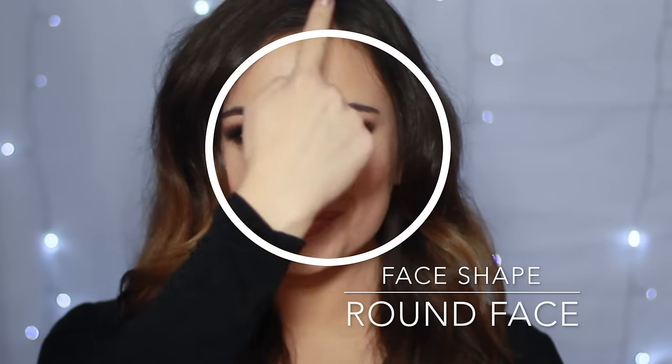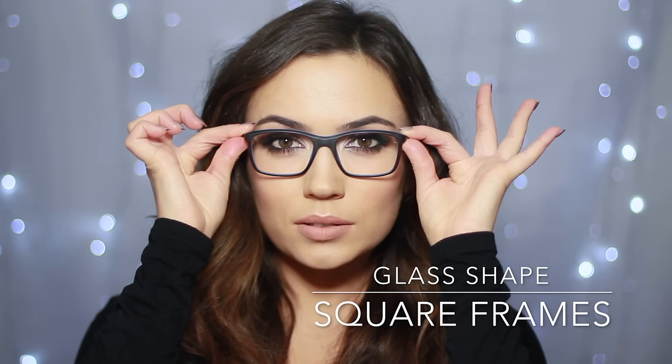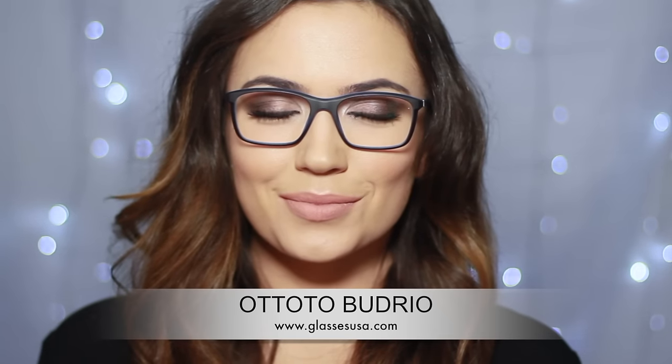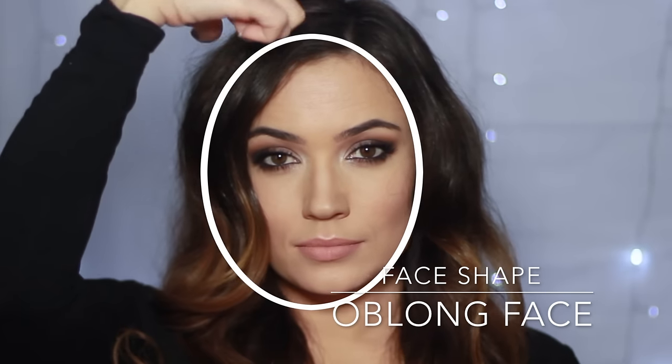Let's start off with a round face shape — this is as wide as it is long with a soft jawline and forehead. You want to choose square frames, so just think: round face, square frames. A straight line across the top and sides will sharpen up your features and add more shape and dimension, while counteracting the natural softness. Just make sure to avoid anything too rounded, especially oversized round glasses, as this will add to the roundness of your face.